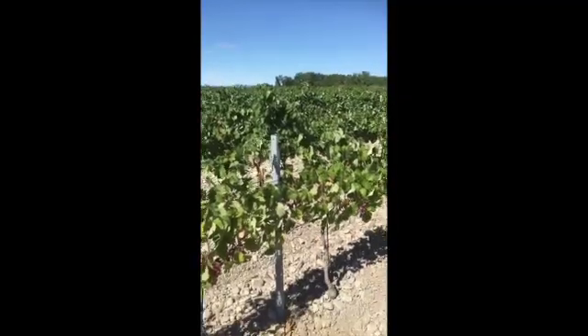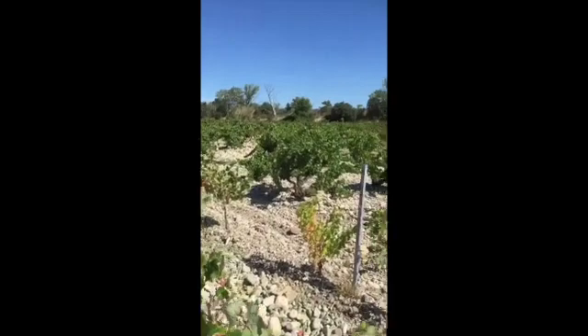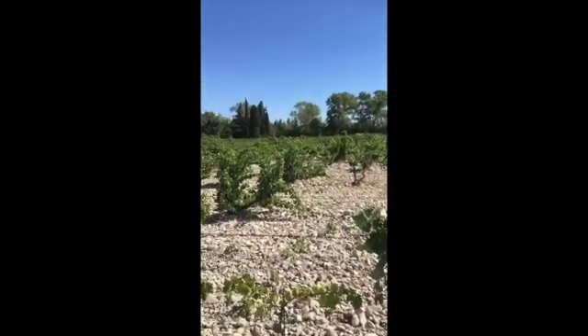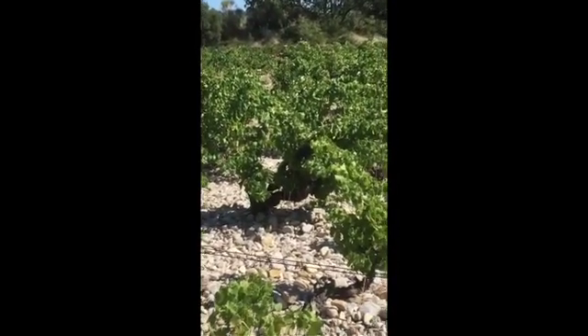This vineyard, which looks relatively modern, is just over 13 years old, planted next to one of our oldest bush vine plots, planted in 1934, of beautiful Grenaches — red Grenache this time.